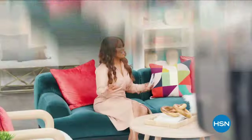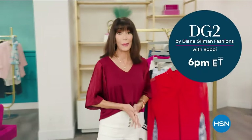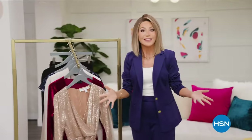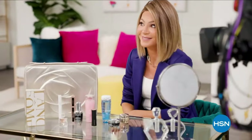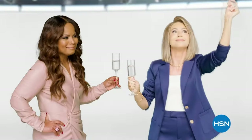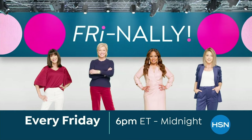Finally, there's a night made for some serious retail therapy — a night to connect, relax, laugh, and indulge in everything fabulous. A time to pour your favorite beverage, slip into your coziest chair, and join all the fun. Finally, it's Friday. Watch Friday every Friday night starting at 6, only on HSN.